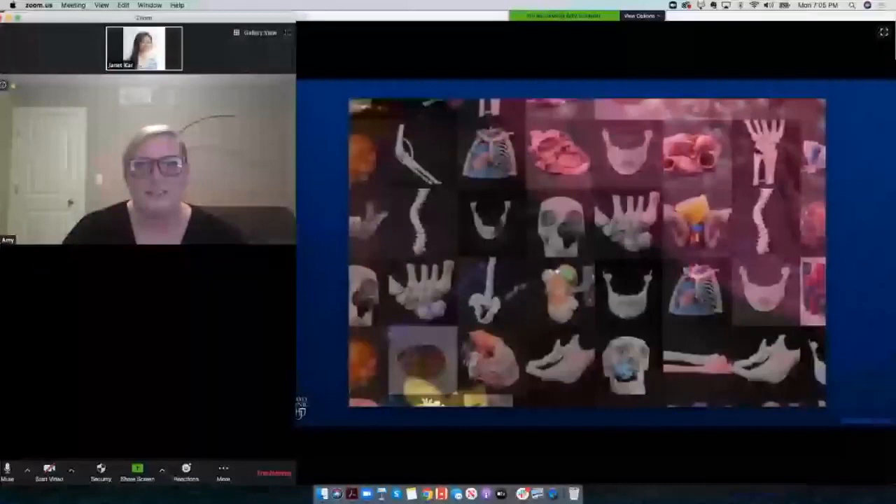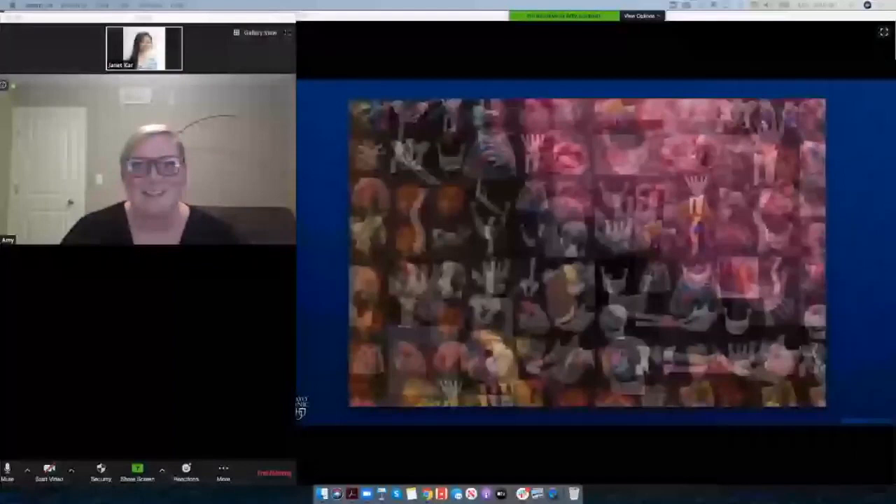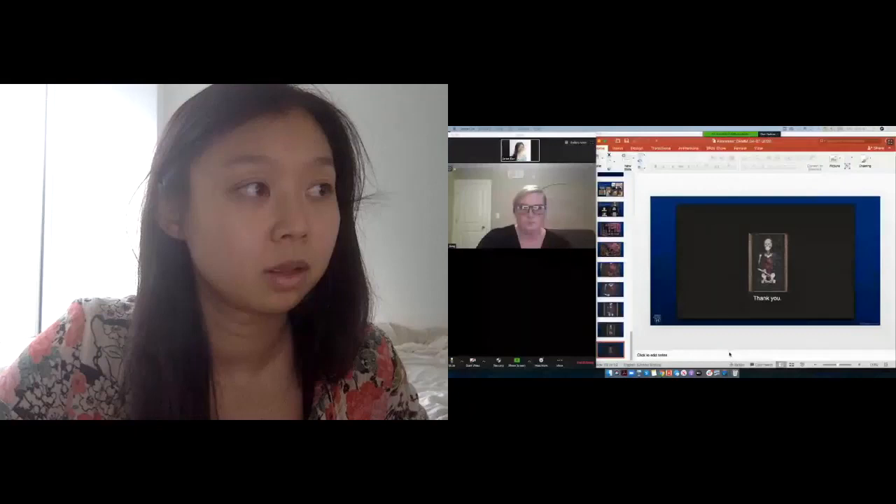I appreciate you staying on to the bitter end with us. I hope you have a great day. No worries, Amy — we still have Q&A for you, and we are pushing the schedule by about 5 to 10 minutes. Are you ready for questions? Yeah. Great.